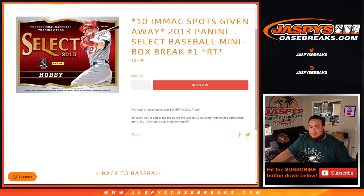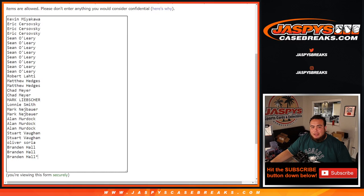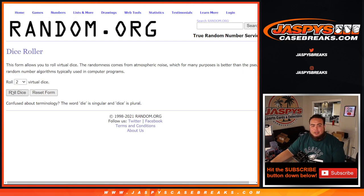What's up everybody, Jason from JaspysCaseBreaks.com. We're giving away 10 Immaculate Baseball spots with this 2013 Panini Select Baseball minibox break — random teams, number one. No veteran base card shipped except for Mike Trout, of course, his first year of Select Baseball. 30 total spots. At the end of the break we'll take out 30 customer names, randomize them, and the top 10 get a spot in Immaculate.